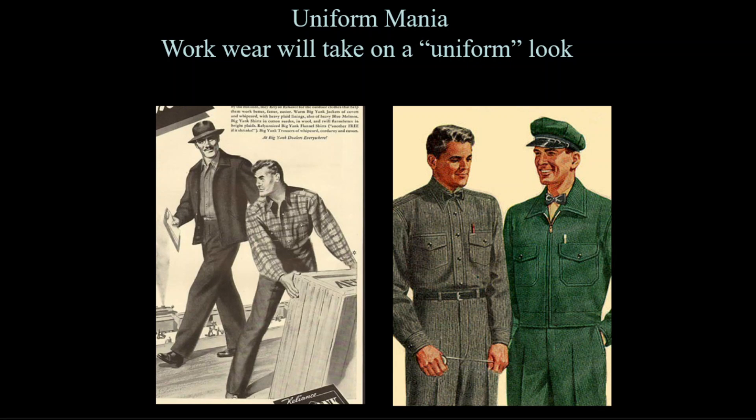Uniform mania swept the country, with workwear now being made in matching ensembles to look like uniforms. Americans gave up smocks, aprons, and other vestiges of European work outfits. Uniforms looked modern and exuded an air of patriotism for men not fighting at the front but still performing essential tasks at home. One characteristic garment is the Monterey jacket, a civilian version of the Eisenhower jacket, cut to end at the waist with a modern zipper closure.